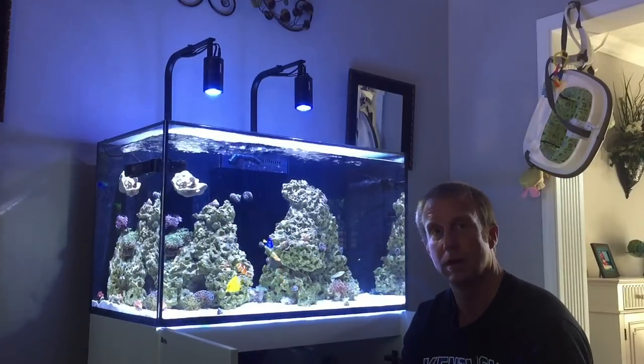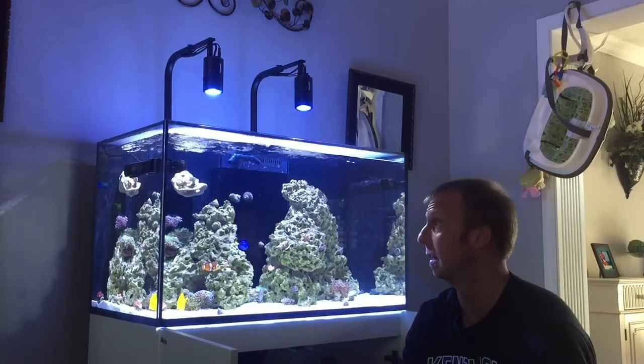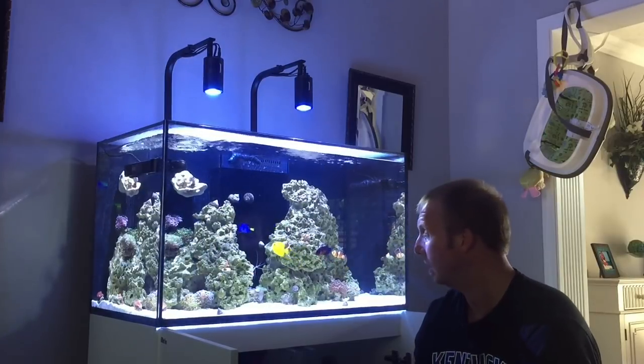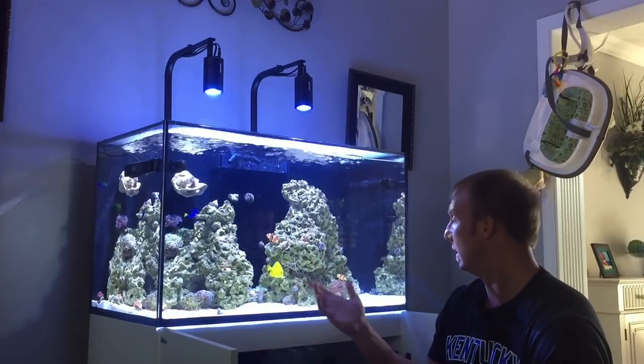I really wish it would have been a female because apparently the female has better colors, but this is a male. The flatworms are gone — I haven't seen any traces of a flatworm in a couple of days. I had almost completely forgotten about it, and then it dawned on me. I went to look at the fish tank and there was nothing on the glass, so this little wrasse has definitely done its job.